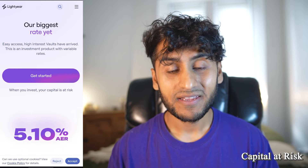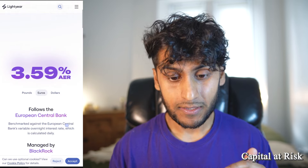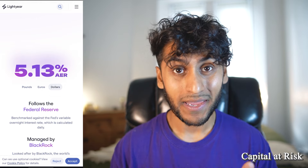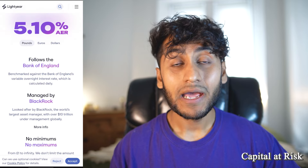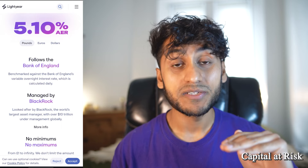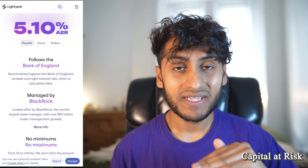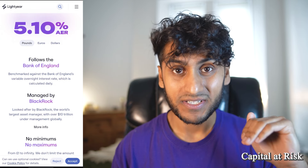Currently on your pounds you can get 5.1%, which matches Trading212. On euros you get 3.59% at the time of filming, and with dollars you get 5.13%, which is actually higher than the central rate. Even with pounds you get 5.1%, which is higher than the Bank of England's rate at 5% currently. These underlying investments are benchmarked against the Bank of England's variable overnight interest rate. This is calculated on a daily basis but isn't paid out daily, unlike Trading212 — so Trading212 definitely has the advantage there.